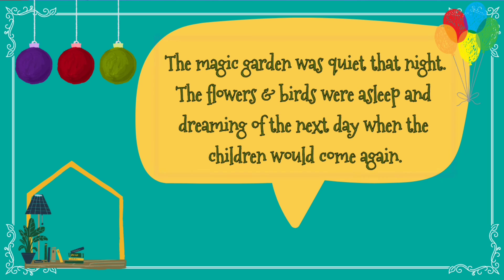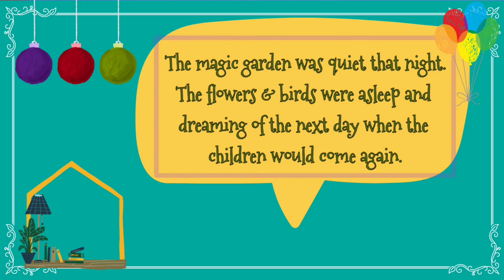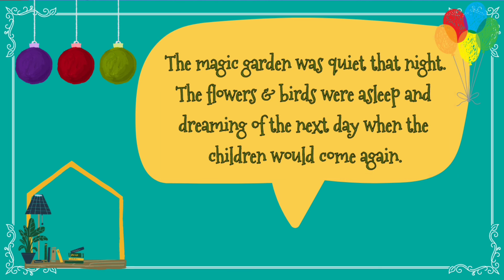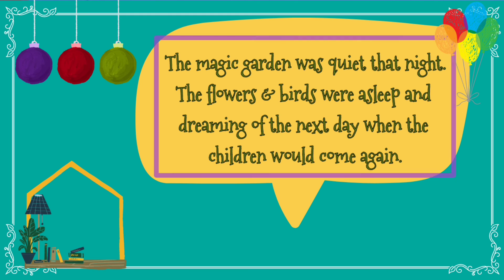The magic garden was quiet that night. Quiet means there was silence all around. The flowers and birds were asleep and dreaming of the next day when the children would come again. Dreaming means imagining the next day where they can play with the children again and talk to them.